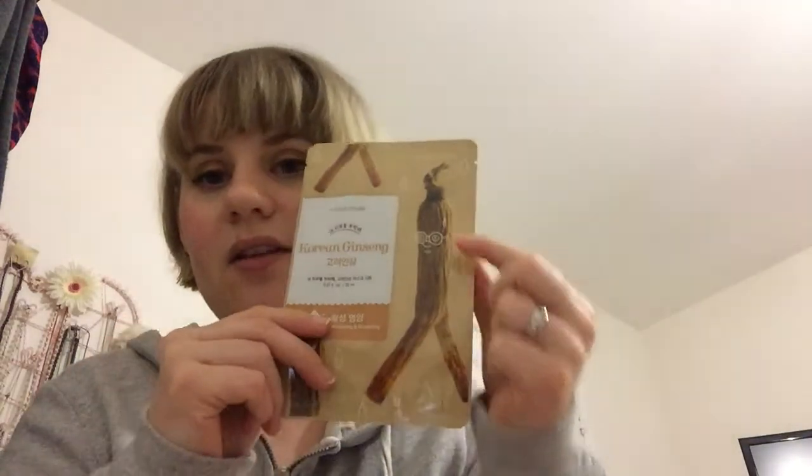Then we have Korean ginseng, which is for revitalizing and nourishing. The packaging looks like a pepperoni stick that's got legs cut into it - I like the little pepperoni man on it. People in the UK will know what pepperoni sticks are. Then collagen, which is skin firming. Bamboo, which is clean moisture. And mugwort - which sounds like something from Harry Potter - which is for soothing and brightening.